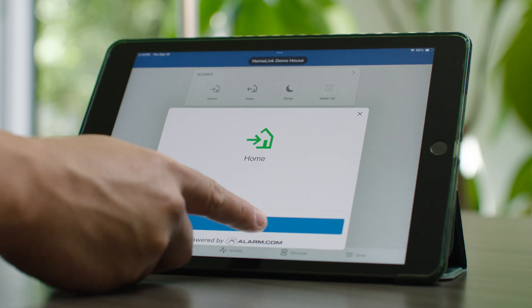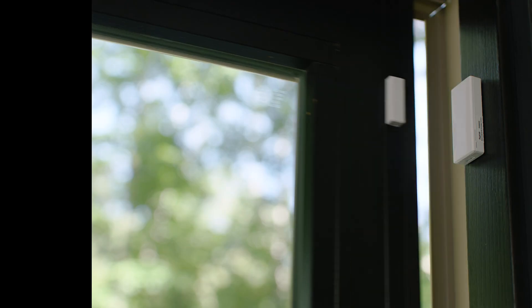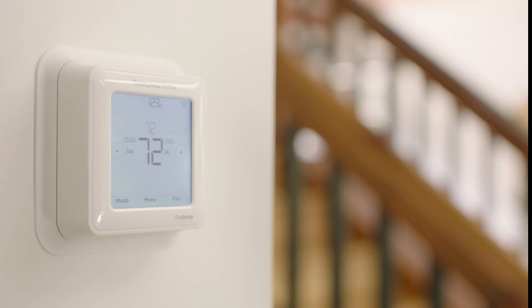If your customers are looking for even more control, HomeLink offers a curated collection of fully compatible smart home solutions that all work together and are monitored from a single app.